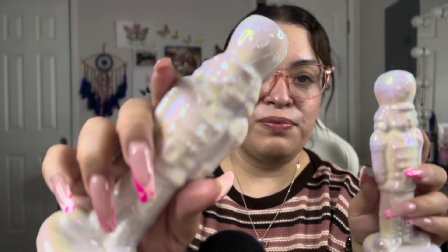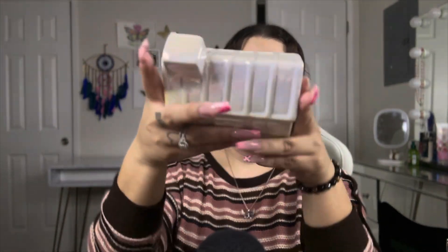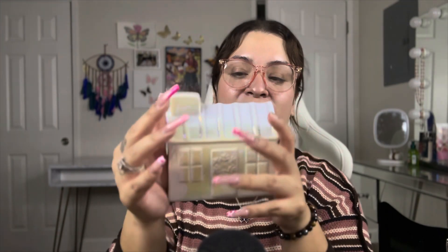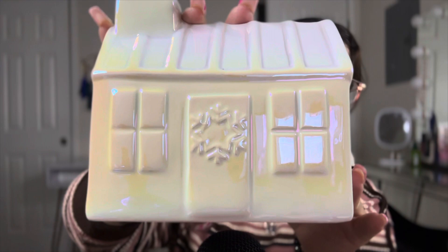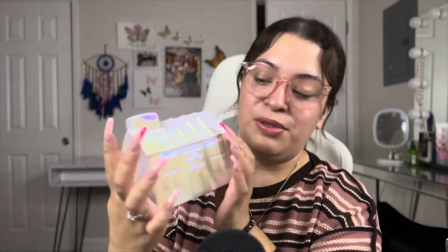I got these cute nutcrackers — they were three dollars each. I just love the color, it's so beautiful. They're made out of ceramic. And then this cute little ceramic house, also five dollars. I'm obsessed with the color — it's so gorgeous. They had different styles but I thought this one was the cutest. I'll probably get the others later.